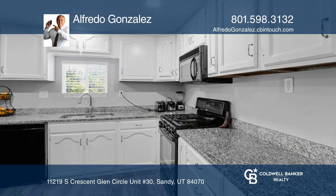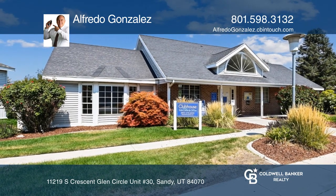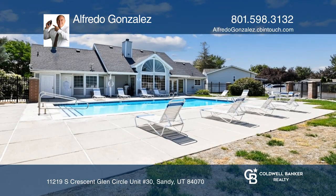Set in a cul-de-sac, easily enjoy the community amenities encompassing a park, clubhouse, playground, picnic area, and swimming pool.